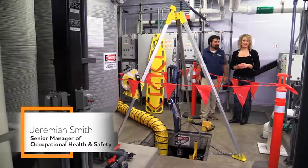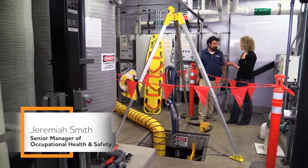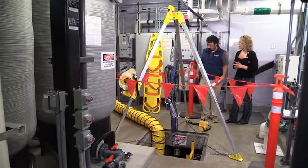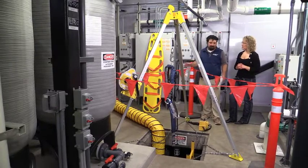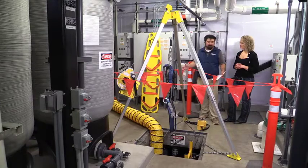Joining me at this confined space at the Monterey Bay Aquarium is the safety manager, Jeremiah. When we look at confined spaces, there are a couple different ways to think about it. We have confined space rescue and we have the actual permit-required confined space. Can you talk about the difference between those two and what it means to people that are going to be entering them? We've set up a lot of different things here for you to look at, and it's key to recognize that some of these things are specifically for the entry and some of them are specifically for the rescue.